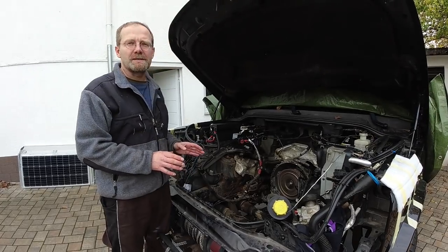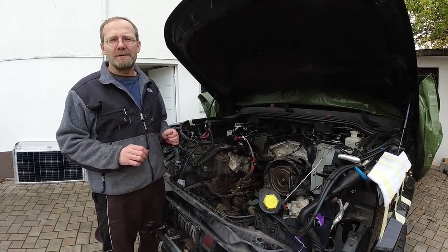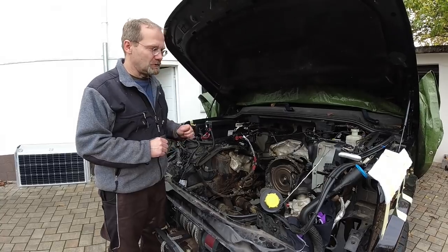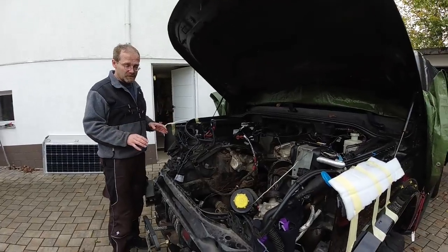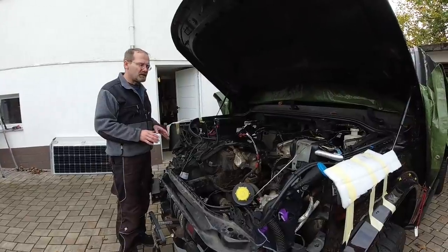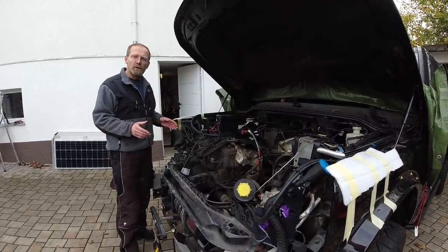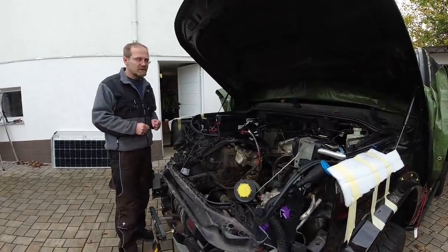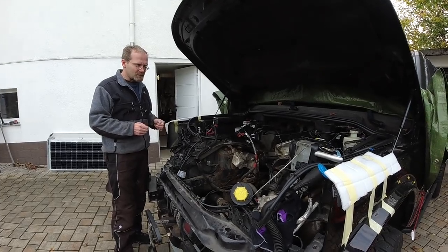The best way to avoid problems with this is not to drive a Discovery 3 - that's the easiest advice I can give you. There are some cars out there with 330,000 kilometers and hopefully you are one of the lucky ones and will never have an engine failure. But Fabian did everything he could with his car. The previous owner had it Land Rover maintained by the book but only gave it very few oil changes, driving nearly 30,000 kilometers a year.